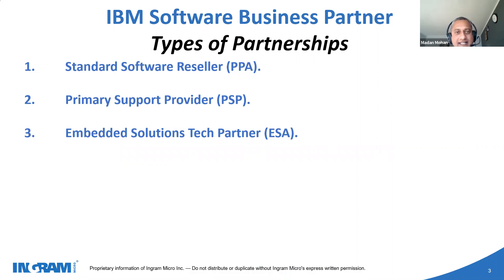From a business partnership point of view, there are three different types with IBM. One is a standard PPA partnership, which is a Passport Advantage partnership, where the business partner is able to sell the standard offering from IBM as standard software. The second option is a Primary Support Provider, where the business partner takes care of level one, two, and three kind of support. It's an exclusive arrangement where the business partner has expertise in a particular domain, and they own the licenses and deploy to end customers.